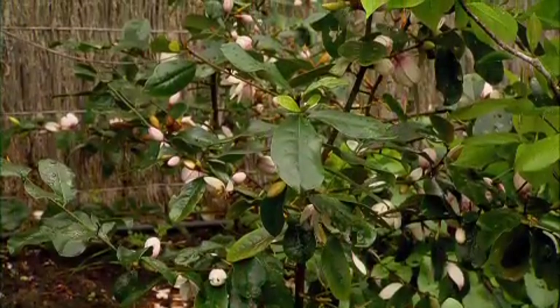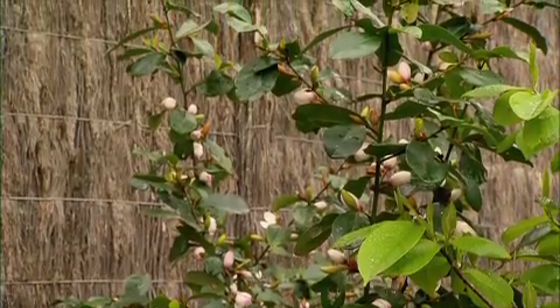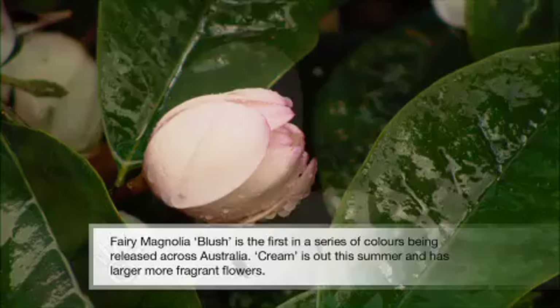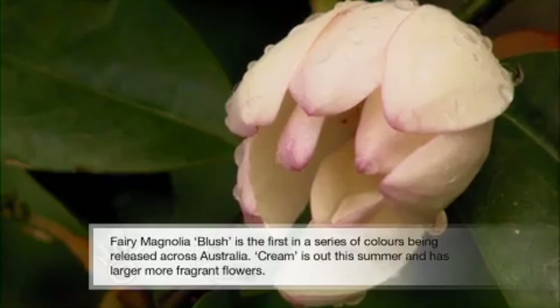This is a new release hybrid magnolia. It's 12 months since I planted these Blush Fairy magnolias. They are gently fragrant and the perfume is most noticeable in the morning and late evening. The flower production is incredible with thousands of blooms produced in spring and summer.